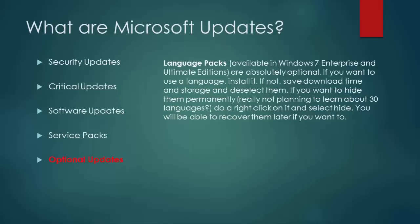Optional updates include language packs available in Windows 7 Enterprise and Ultimate Editions, which are absolutely optional. If you want to use a language, install it. If not, save download time and storage and deselect them. If you want to hide them permanently, right-click and select Hide. You will be able to recover them later if you want.